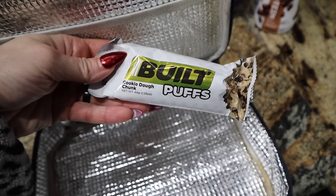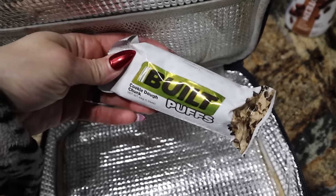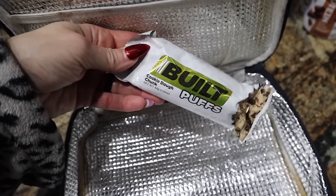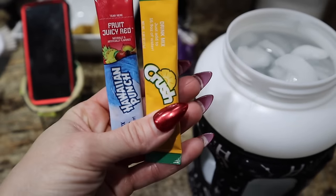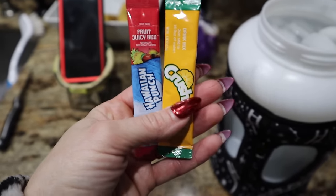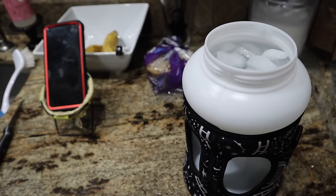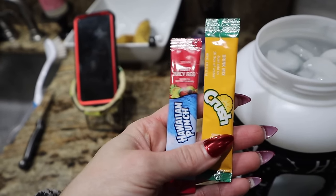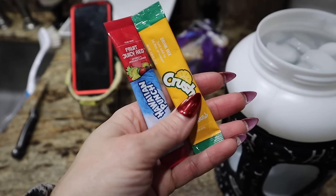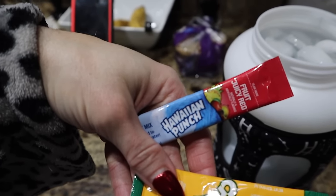Also throwing a Built cookie dough chunk puff in here. Now he might not eat all this stuff — they save a lot of the snacky stuff in the classroom and just give it to him as needed. While we're getting the boys herded up, we're going to do our water for the day and start drinking on it. First thing — a tip. Y'all always ask how do I get that water going? First thing in the morning, start sipping on that. We're going to do red pineapple today — a crushed pineapple packet, and then the Hawaiian Punch Juicy Red. Super good combo if you've never tried this one.